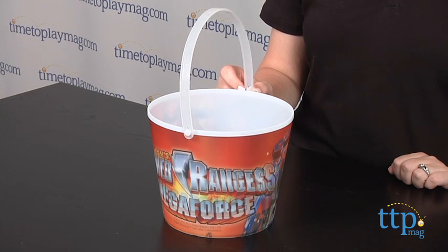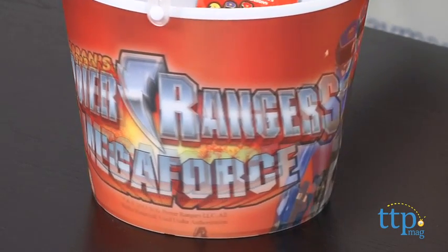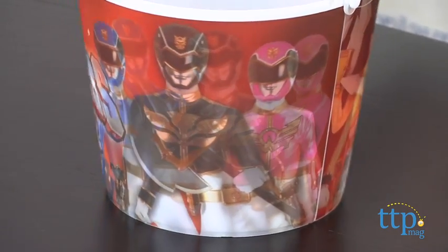This plastic bucket has a carry handle with the words Happy Halloween imprinted on it. The Power Rangers image around the bucket has a lenticular design that makes it seem like the image is moving and changing when viewed from different angles.